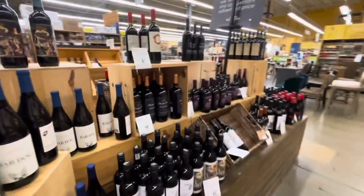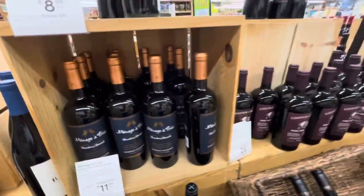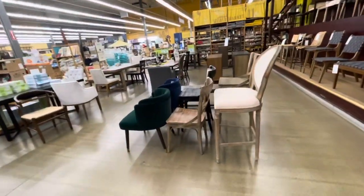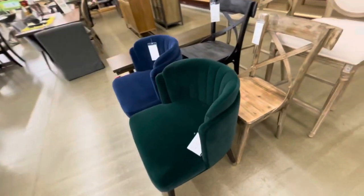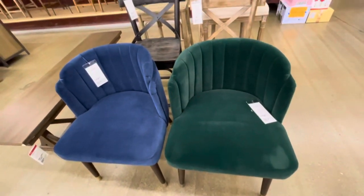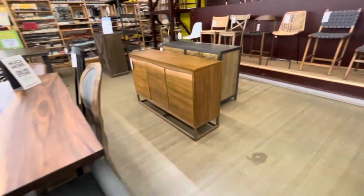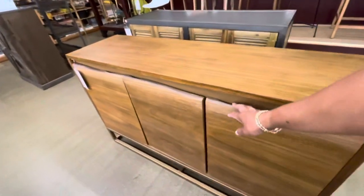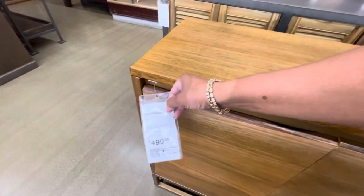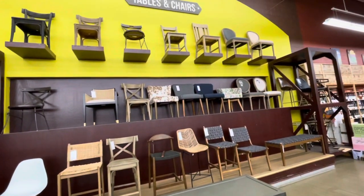So we're going to go back up here to the front. Here are some of my favorite wines right here - the Menage a Trois Bourbon Barrel Cabernet. You'll see $11.99 for that. And as you can see they have a lot of furniture in here as well - this nice blue and green chair for $179. I like those.